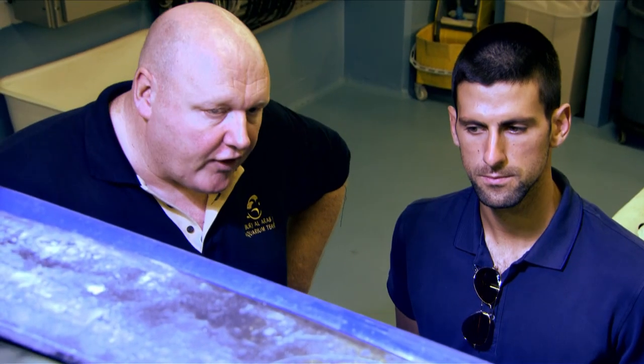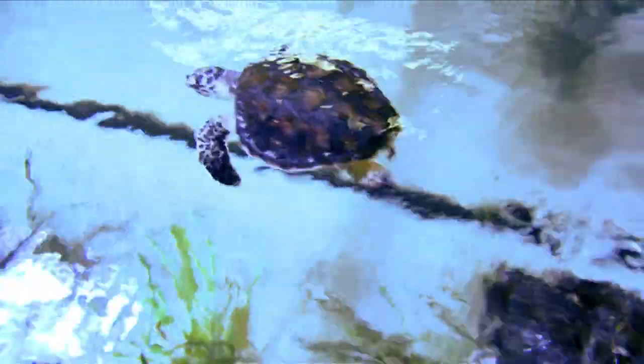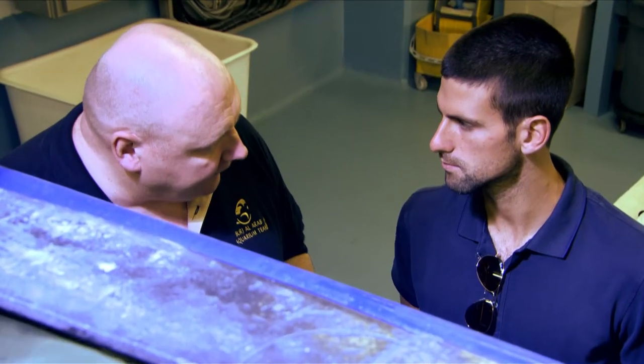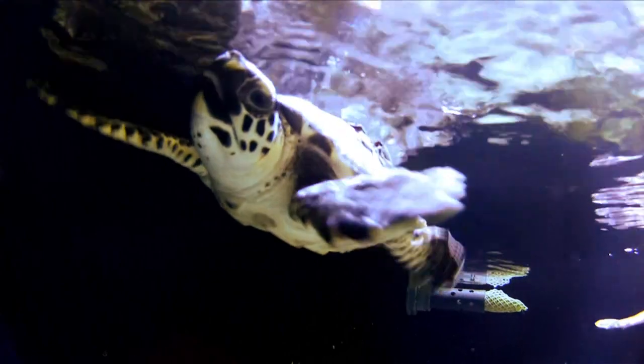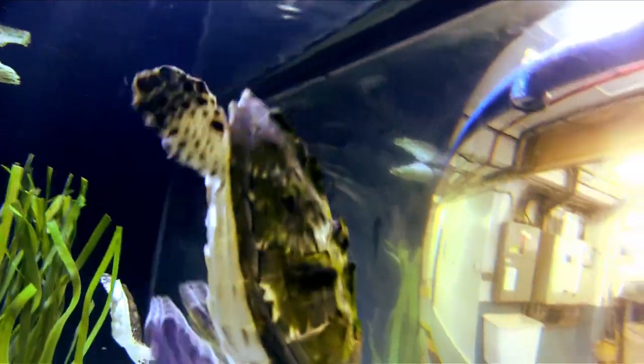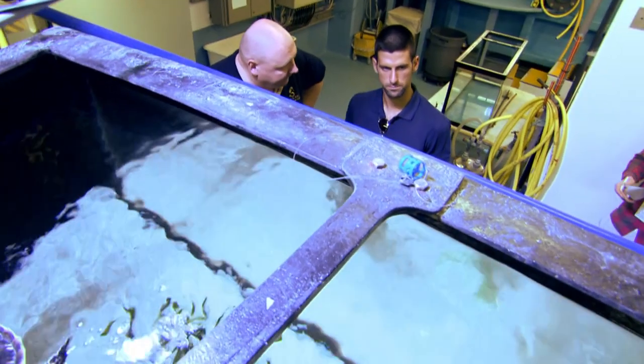We keep them up here for the primary care and then later on we take them over to one of our other hotels which has got large waterways — rehabilitation pens which allow them to swim freely and forage while they build their strength. Once the water's a little bit warmer and we're happy with their condition, we then release them back to the sea.